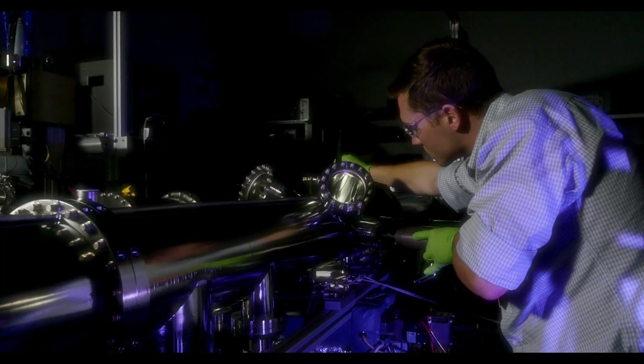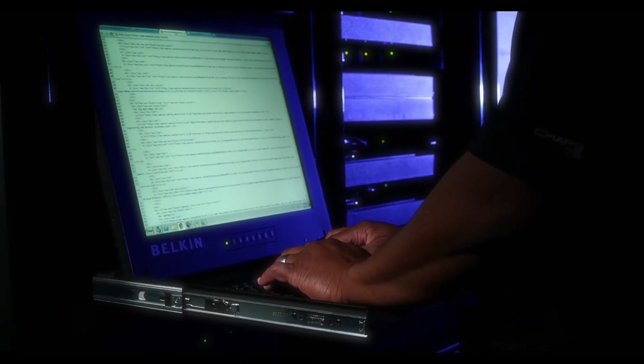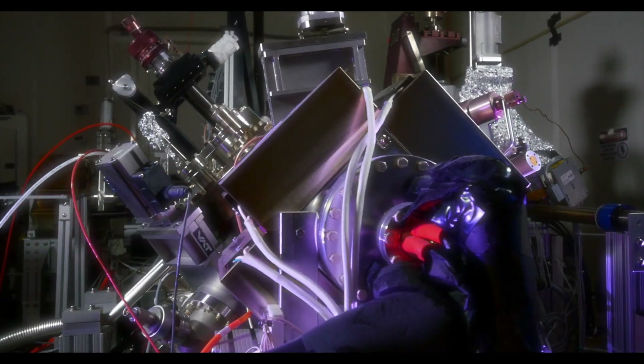And this is the lab tech who loaded the sample the chemist synthesized, that was analyzed by the software the IT specialist debugged, that processed the image the physicist interpreted that was captured by the scope that NIST built.